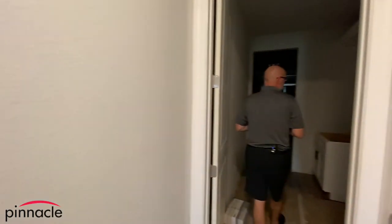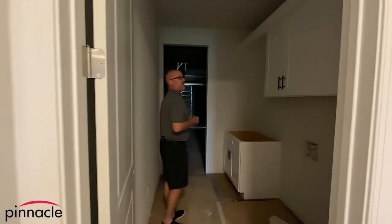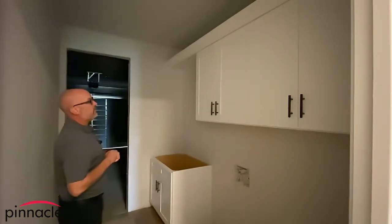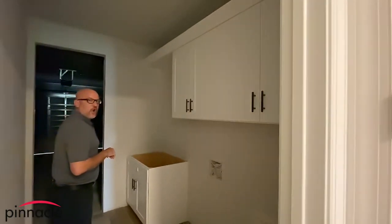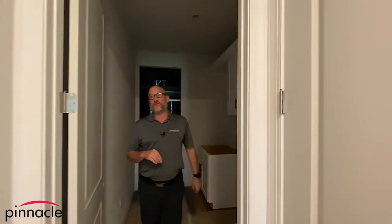We have our standard laundry room with vanity, and the clients decided to upgrade to the over-the-laundry cabinets. And then over here we have the garage. Let's go take a final look at the pool area.